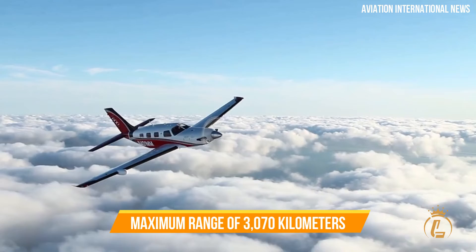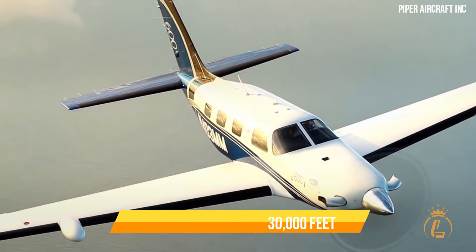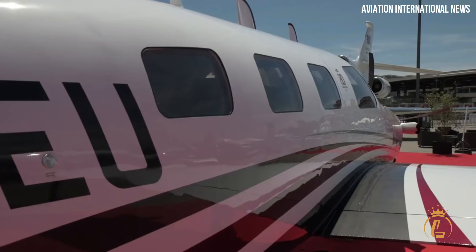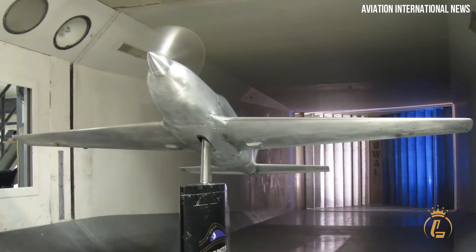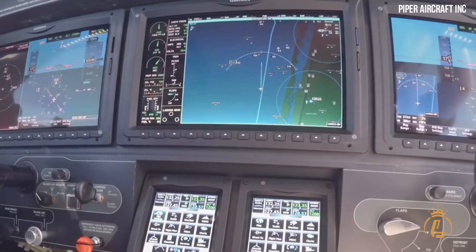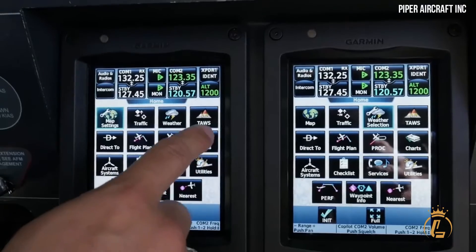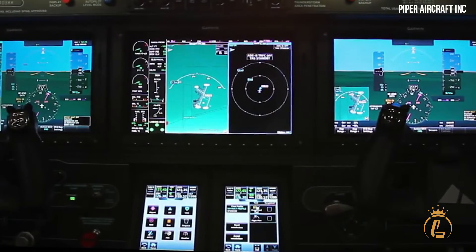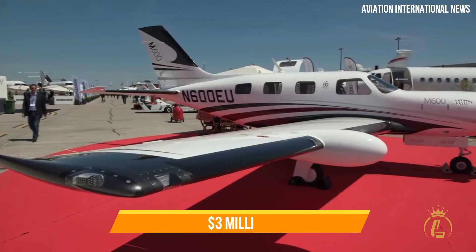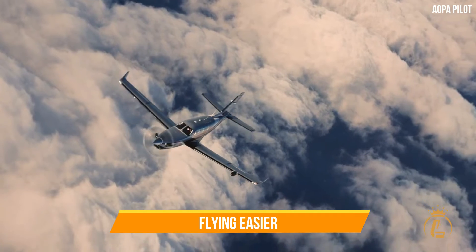Top 2: Piper M600. The world's first general aviation aircraft with Garmin Autoland certification, the Piper M600 has a maximum range of 3,070 kilometers and a cruising speed of 274 knots at a maximum altitude of 30,000 feet. Powered by a Pratt & Whitney PT-6A-42A engine, it uses only 39 gallons of fuel per hour while carrying five passengers. It is equipped with the HALO safety system, which includes Garmin Autoland, using self-driving technology to land the aircraft securely at the closest airport in an emergency. The Piper M600 price can exceed three million dollars.